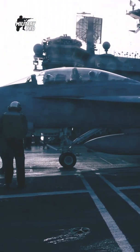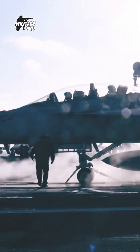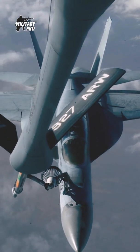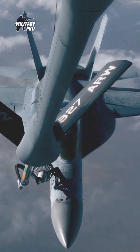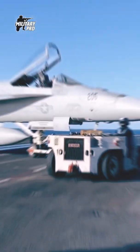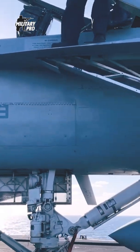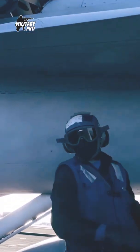The Super Hornet is powered by two General Electric F414 GE-400 engines that provide 22,000 pounds of force, allowing the aircraft to travel at a top cruising speed of 1,034 knots — 1,189 miles per hour — for a maximum range of 1,800 nautical miles. The aircraft's rate of climb is 44,882 feet per minute, and its service ceiling is 50,000 feet.